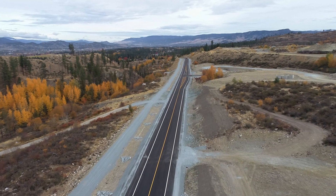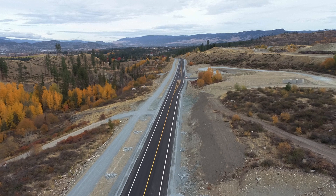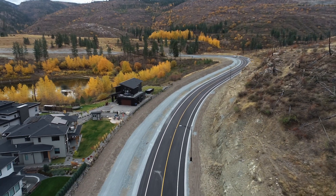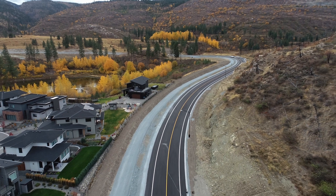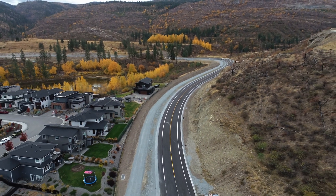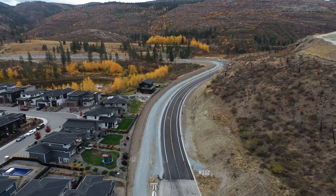South Perimeter Way is now complete. It provides a third link in and out of the Upper Mission, improved access for emergency services, and better transportation connections for the proposed commercial developments in the Ponds neighbourhood, as well as the newly constructed Canyon Falls Middle School.